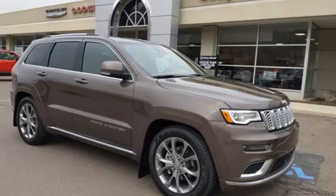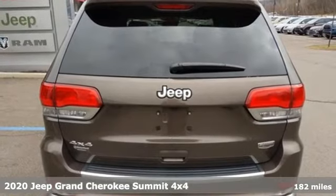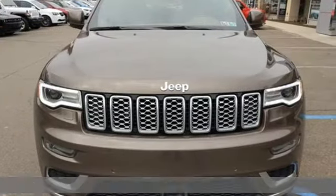Here's a new 2020 Jeep Grand Cherokee. Welcome to a ride that is as spectacular as the scenery, and it comes with all the amenities you need.